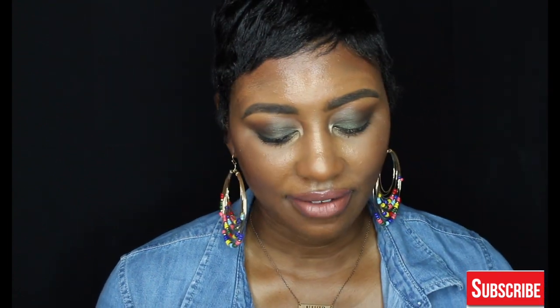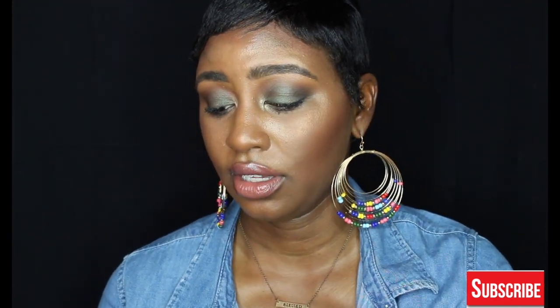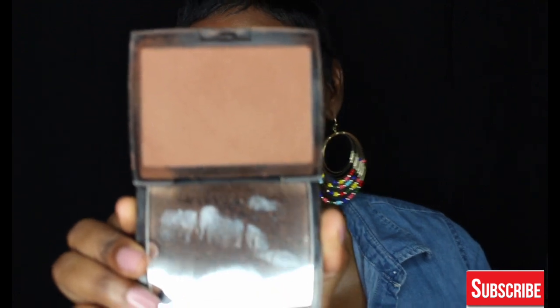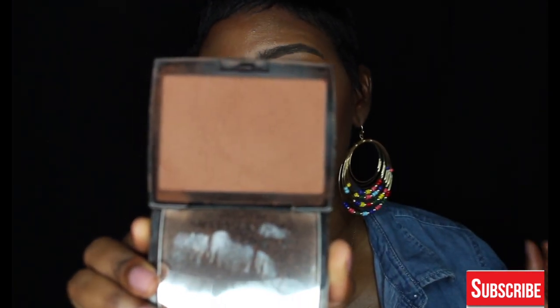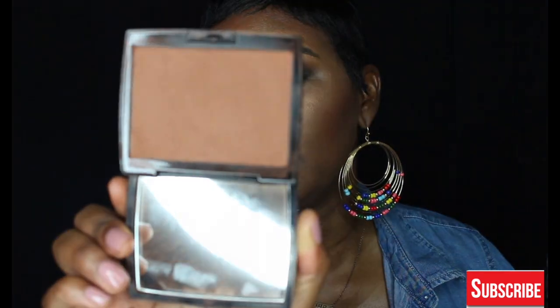The next product I have been loving is the Anastasia Beverly Hills Powder Bronzer in Mahogany. This was one of those products I was skeptical about — I did pick this up and mentioned it in my Sephora VIB haul video, which I'll link in the card. But this is absolutely gorgeous. It just gives you just enough warmth to the skin. When I swatched it, it looked just like my skin tone, but when I actually applied it, it gave me that nice warmth without being overpowering. I'm definitely glad I picked this up.